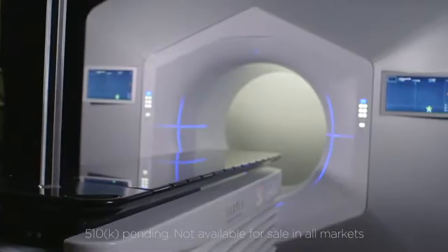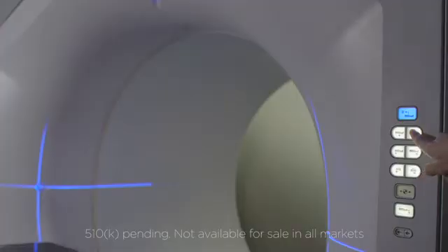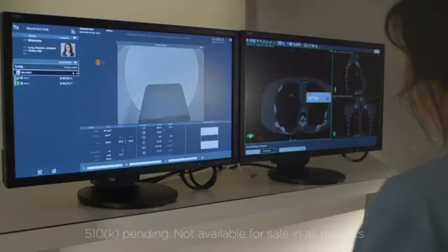In addition to the new technologies that come with Halcyon, also comes a human-centered design focus. What we wanted to do was to hide all of that complexity and to simplify and automate the system as much as we possibly could, to make it easy for those therapists and physicists and physicians who are treating patients around the globe.